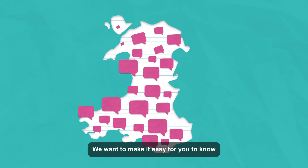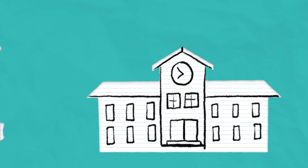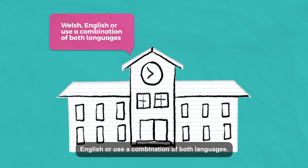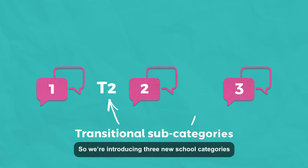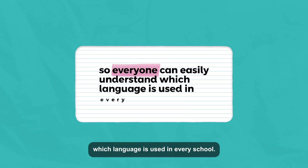We want to make it easy for you to know which type of school works best for your child. Schools in Wales have to tell everyone whether they teach in Welsh, English, or use a combination of both languages. So we're introducing three new school categories, so everyone can easily understand which language is used in every school.